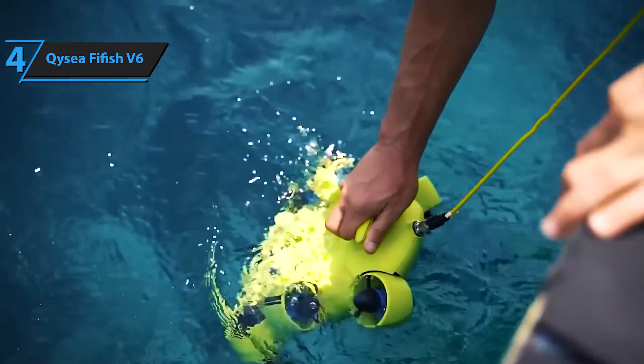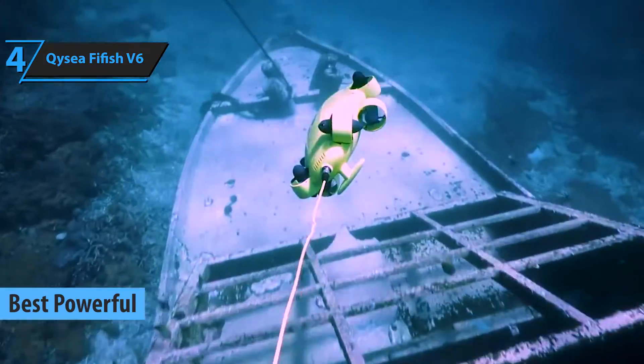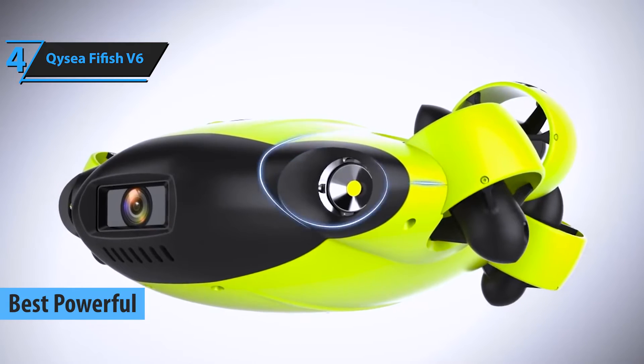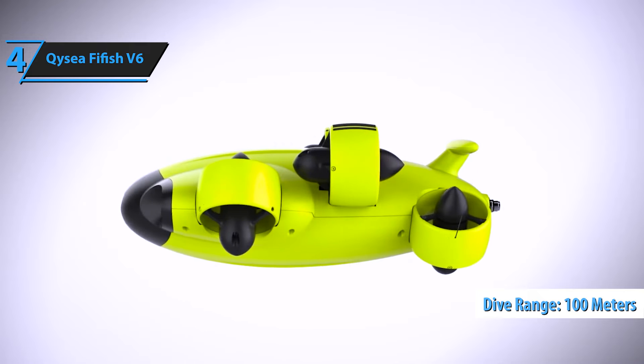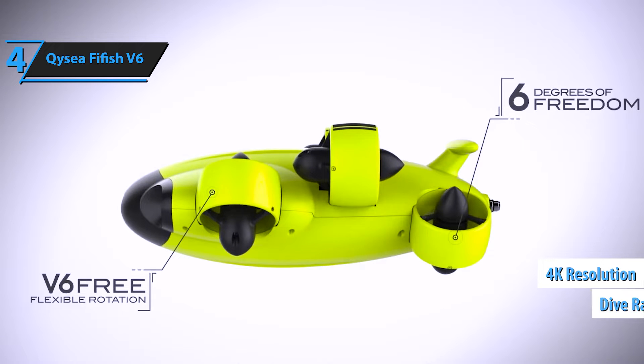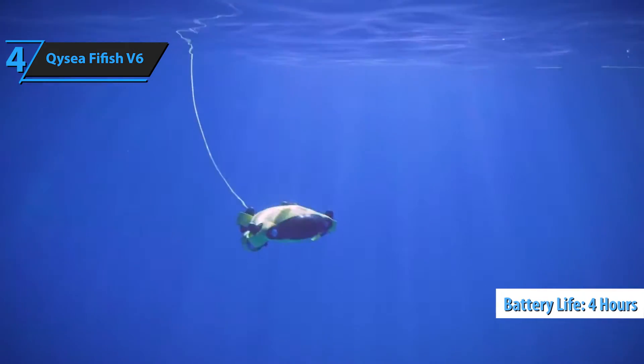We're now moving on to the QYSEA Fifish V6, esteemed as the most potent underwater drone for 2024. This gadget has some impressive features that set it apart. It's capable of diving up to 100 meters deep and can record high-quality footage in 4K resolution. The drone boasts a generous battery life of four hours, providing ample time for exploration.